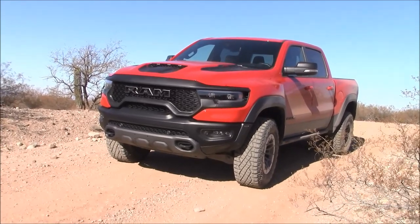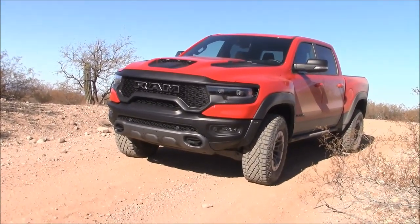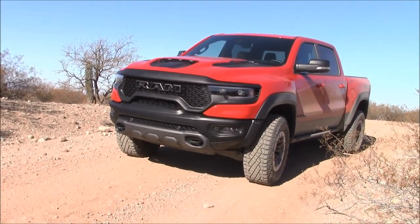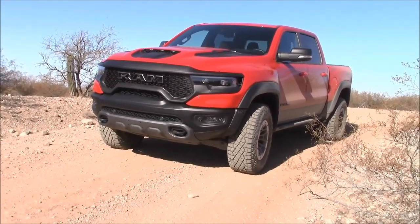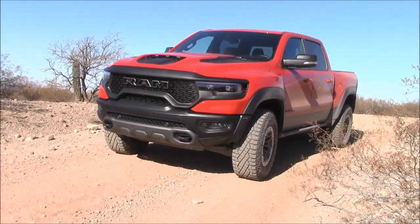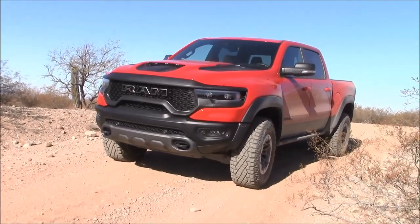I was reading some factory literature telling me this thing's designed to do off-roading up to 70 to 80 miles per hour, and you can jump two or three feet up in the air and land without damaging anything. I'd like to do that for the video, but this truck is going to be used for a lot of PR events — if they get it back with scratches and dents, they'd have my hide nailed to the wall.